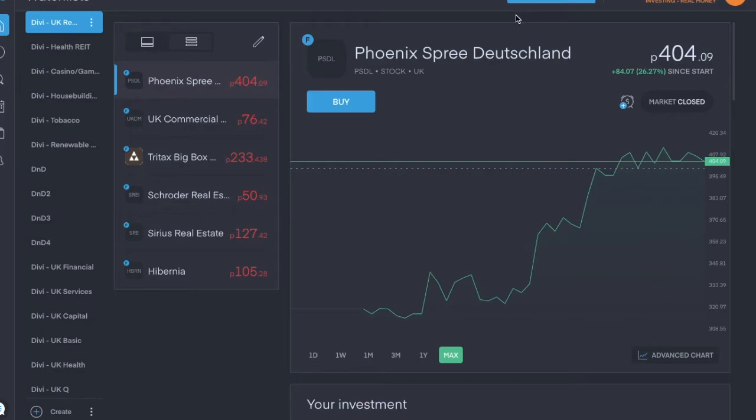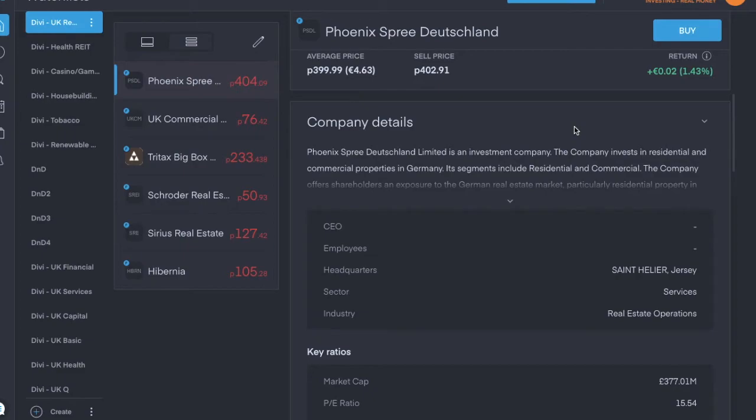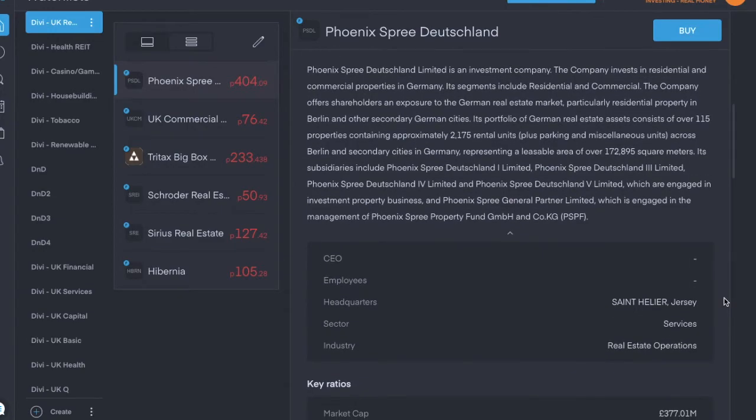The last one is Phoenix Spree Deutschland, ticker symbol PSDL, trading for about four pounds four pence per share. It's in the real estate operations industry and is based in Jersey. It invests in residential and commercial properties in Germany. The current dividend yield is 2.32% and it pays a semi-annual dividend.